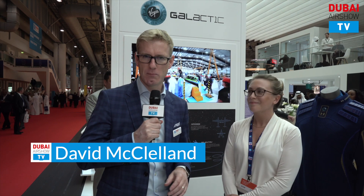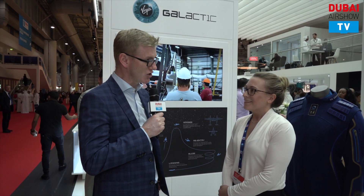Here on Dubai Airshow TV, delighted to be joined by Alana and Tom from Virgin Galactic. We're here on the Mubadala booth, and we're thrilled that you're here to join us at the Dubai Airshow this year.